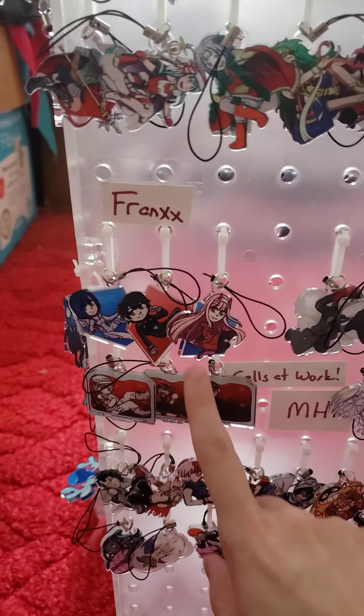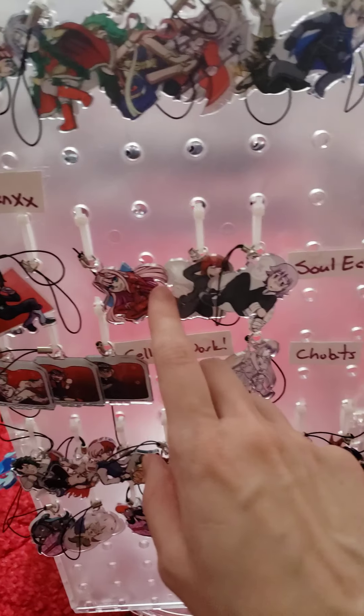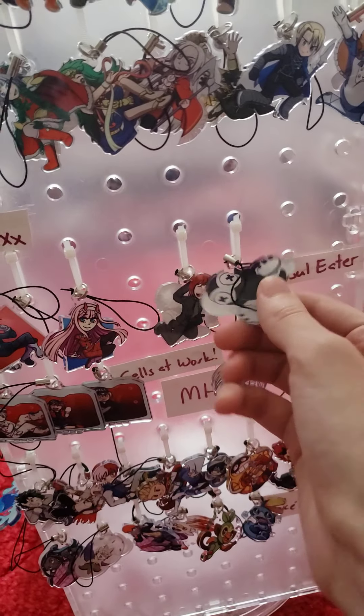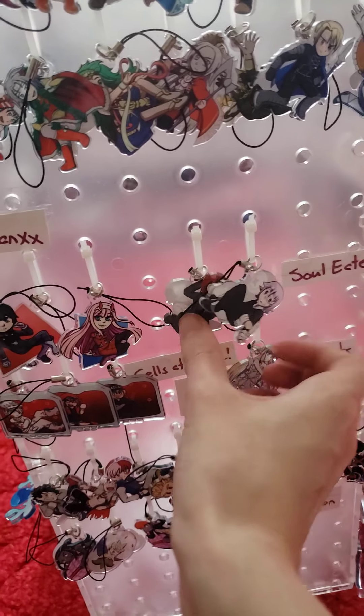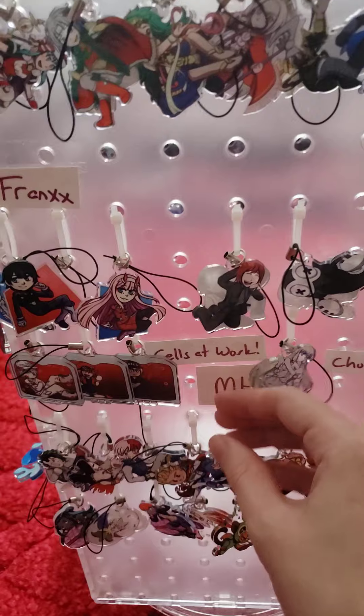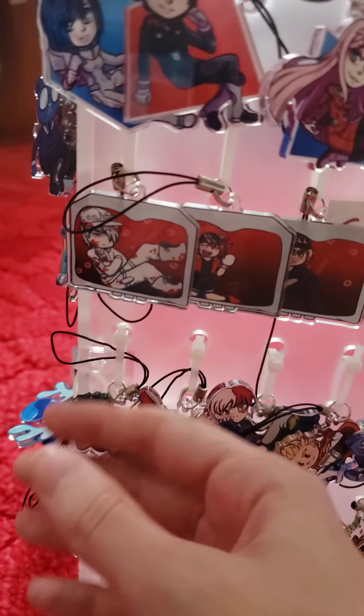We have some Darling in the FranXX with some cute waifus — those were also on commission. I've got Crona, and then Stein and the Father from Soul Eater.